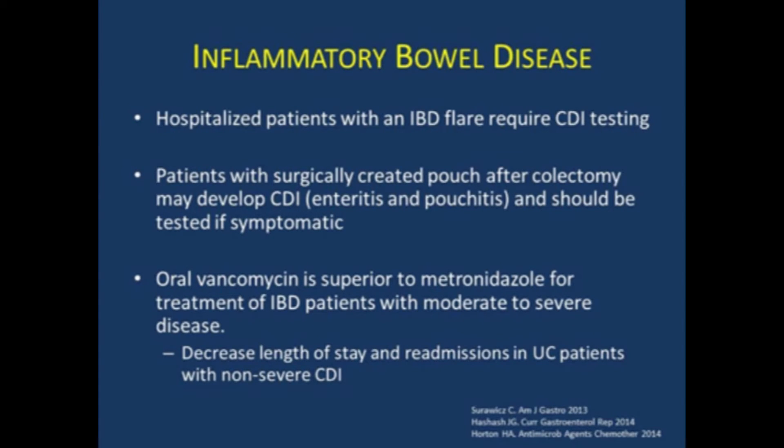I want to spend one slide on a special subgroup: patients with inflammatory bowel disease. Hospitalized patients with IBD flares require C. difficile testing. Also remember that patients who have already had a colectomy and have a surgically created pouch may develop C. diff enteritis or pouchitis, and should also be tested if symptomatic and treated accordingly. Oral vancomycin was shown to be superior to metronidazole for IBD patients with moderate to severe disease. A study out of Cedars-Sinai showed decreased length of stay and readmissions in ulcerative colitis patients. So a lot of IBD experts skip metronidazole entirely and go right to vancomycin in that population.